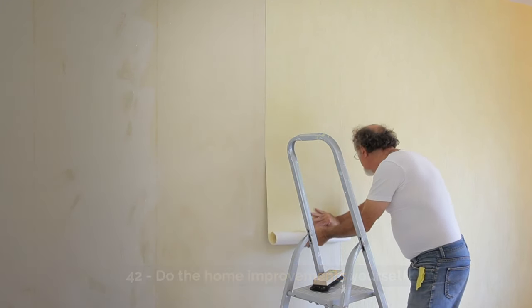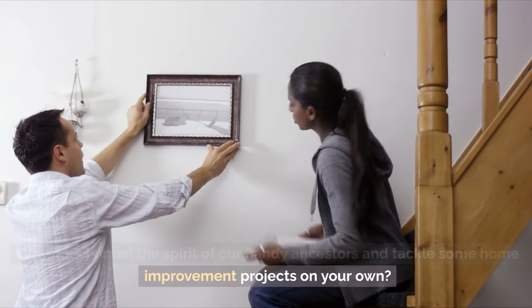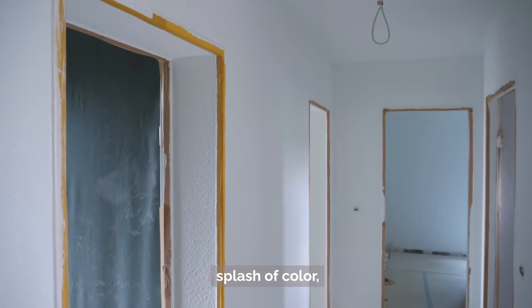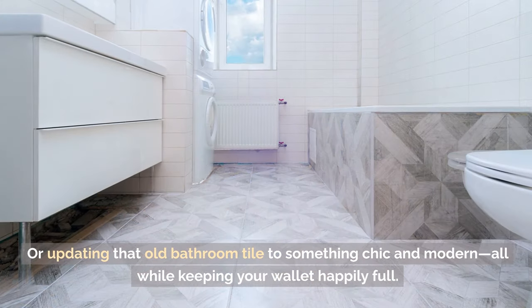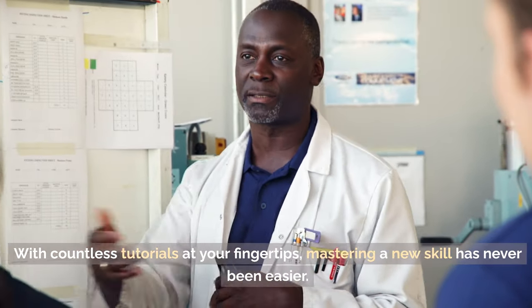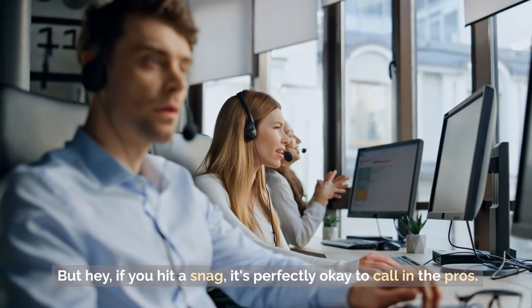Tip 42: Do the home improvements yourself. Why not channel the spirit of our handy ancestors and tackle some home improvement projects on your own? Picture this: you, a paintbrush in hand, transforming a dull wall into a splash of color or updating that old bathroom tile to something chic and modern — all while keeping your wallet happily full. With countless tutorials at your fingertips, mastering a new skill has never been easier. But if you hit a snag, it's perfectly okay to call in the pros.